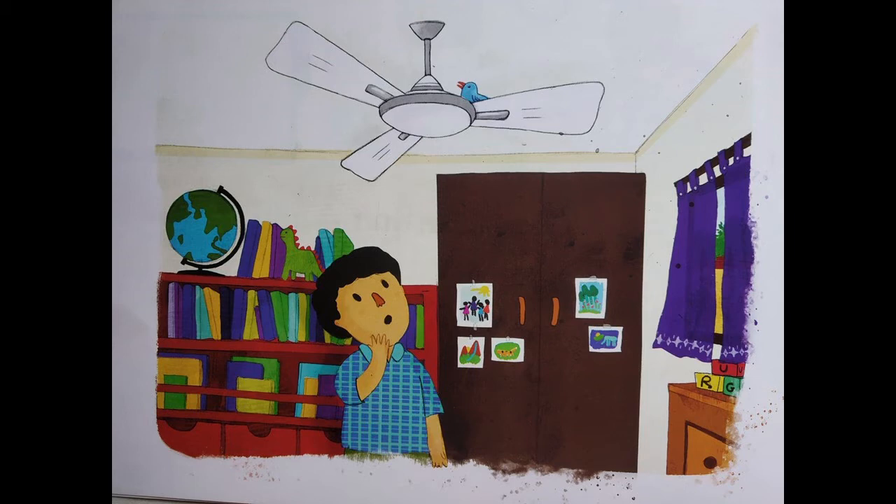Next question. What is stuck on the cupboard? Can you see a brown color cupboard? There is something stuck on it — what is it? They are pictures. Maybe the children have done drawing and the teacher has stuck it on the cupboard. Very good.